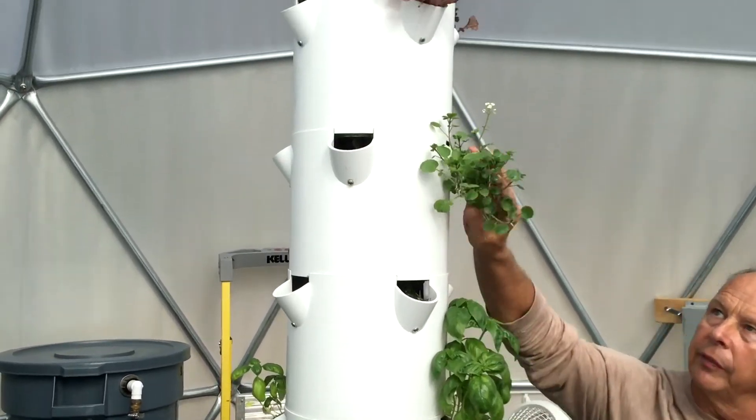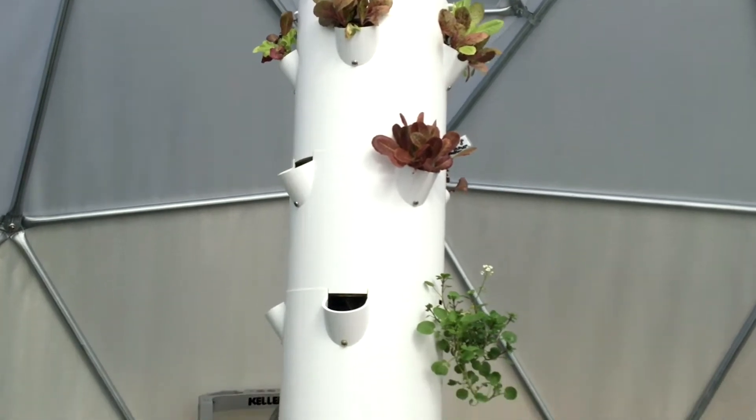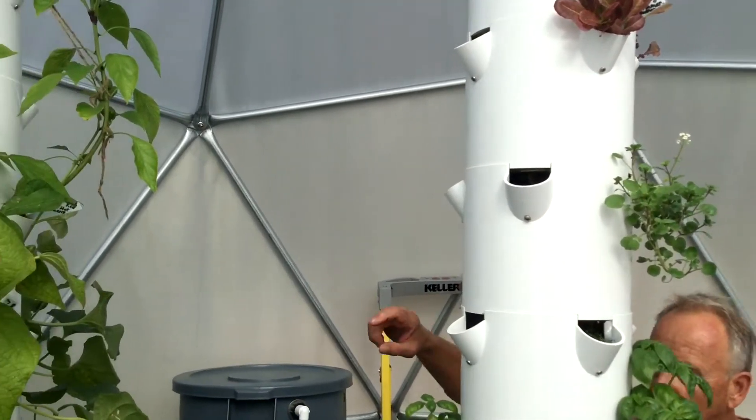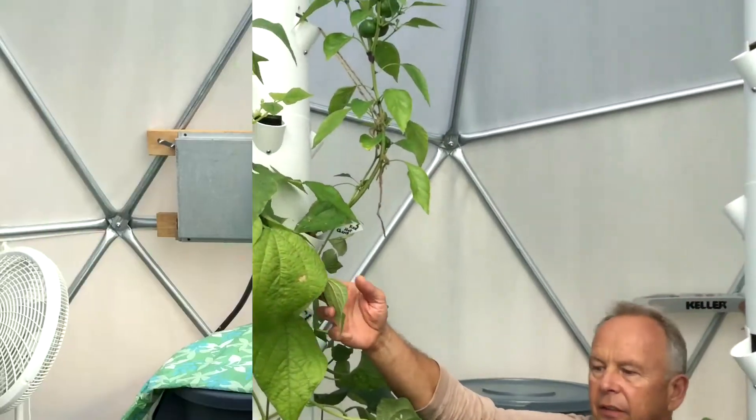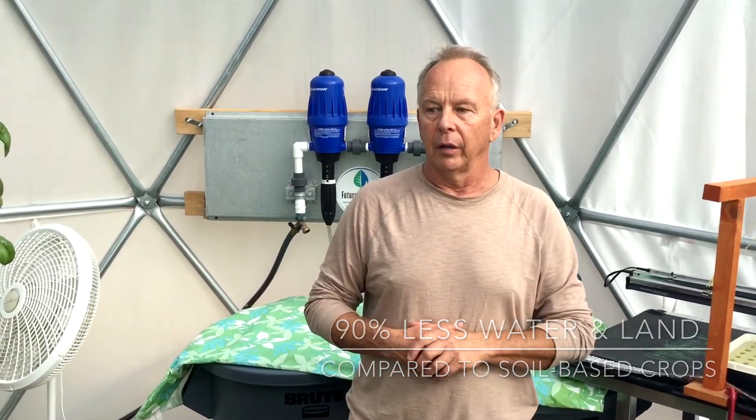Here we're doing basil, we've got some watercress, we've got some salad greens going, tomatoes, cucumbers. Over here we have beans. It's not a hydroponic — it's an aeroponic system. The difference is that the water only runs for about every 12 minutes, so it's only on very little.